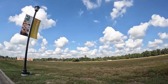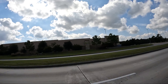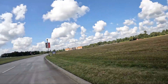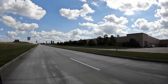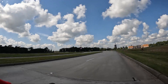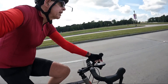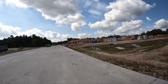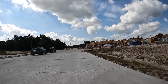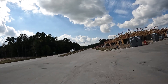Nice puffy clouds — to the south, that's west, north, and back behind me east. Running south on the unopened lanes of Valley Ranch Parkway. I'm south of Grand Parkway Texas 99, headed to FM 1314.